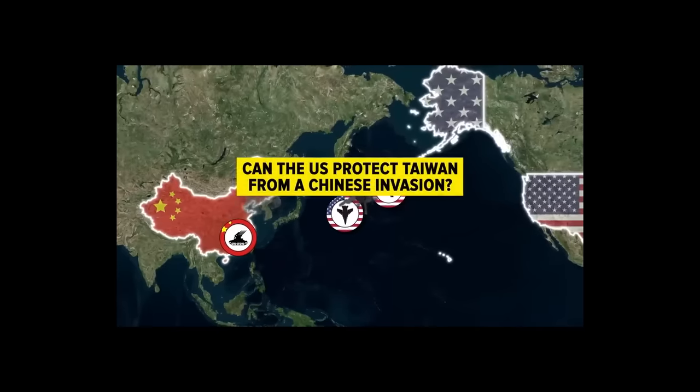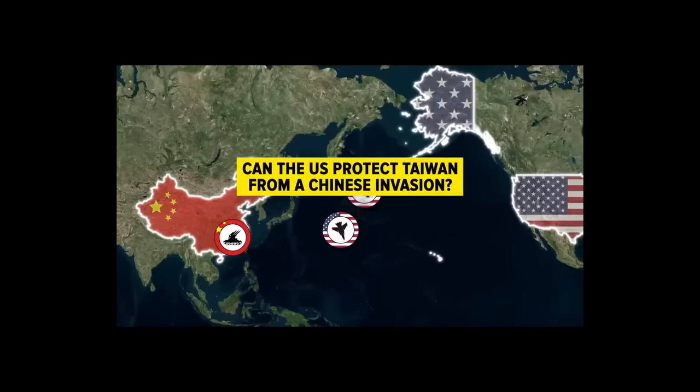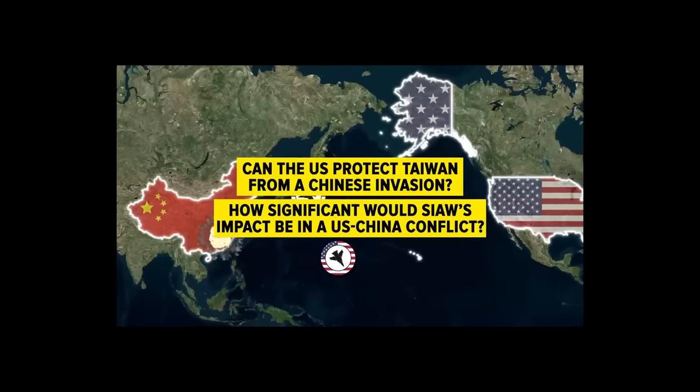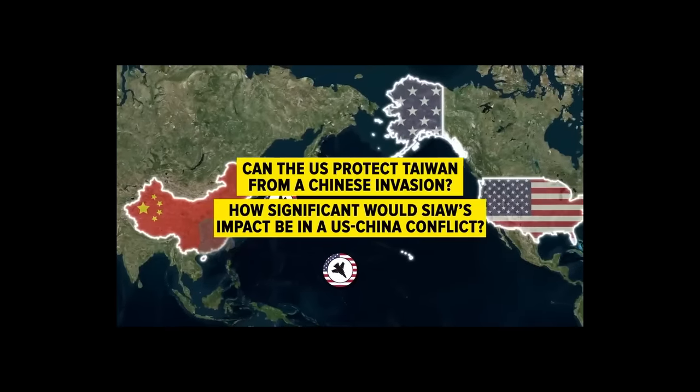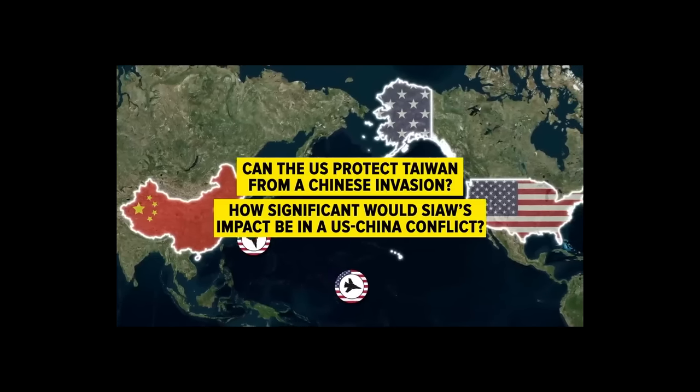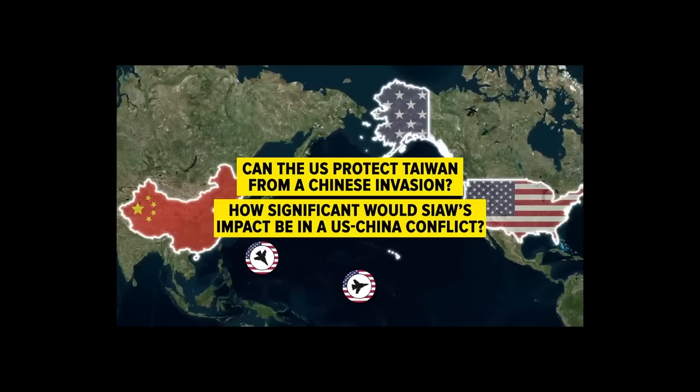An actual war between the United States and China is highly unlikely anytime soon, but if such a war does break out in the future, the US Air Force will be ready and able to deal a serious blow with SIAW. What do you think — can the United States protect Taiwan from a Chinese invasion, and how much of an impact will SIAW make? Please share your comments below and subscribe for more military content.